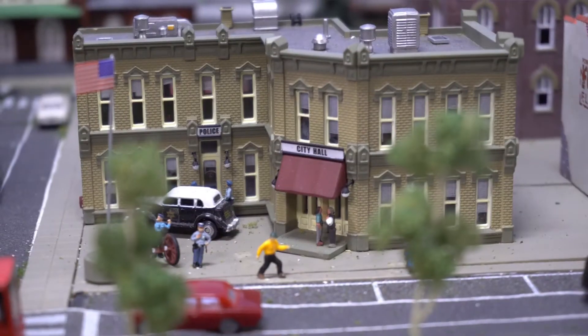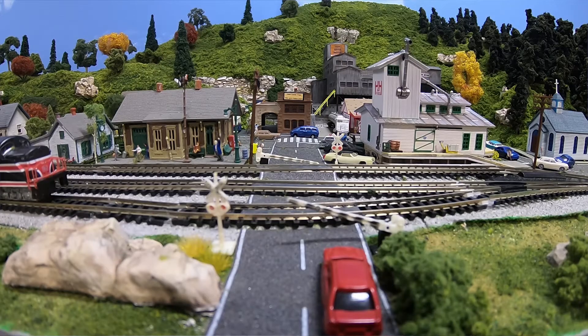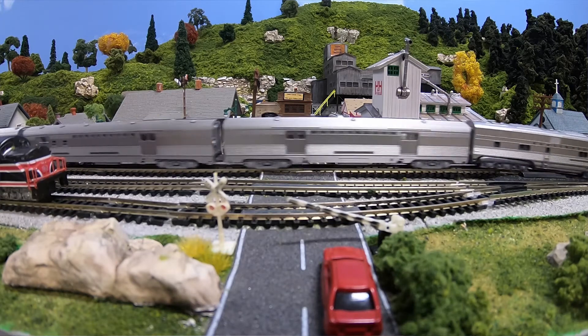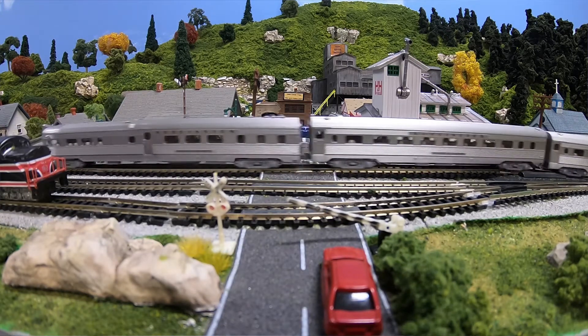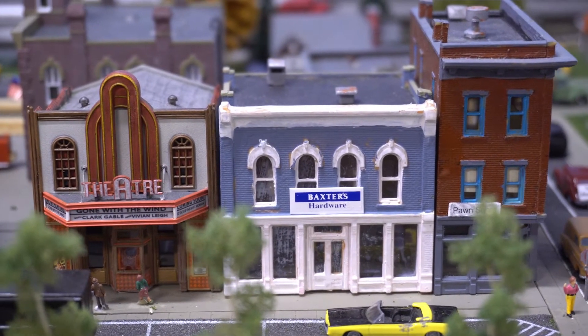You get kits, you have to paint them, you have to put them together, you have to decide where they are going to be placed. It has taken a great deal of work. We have collectively probably close to 3,000 hours in this. I have over 2,000 myself.